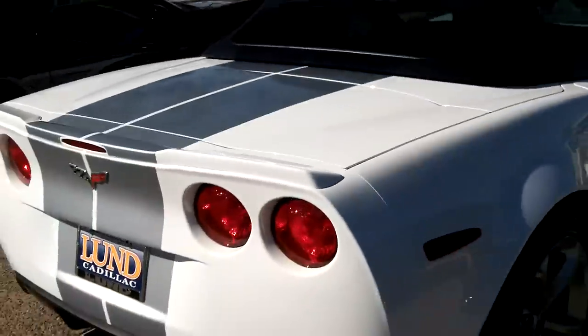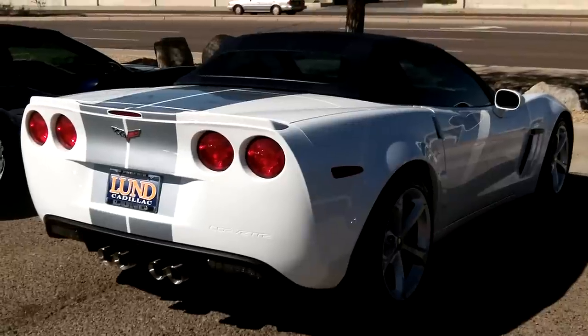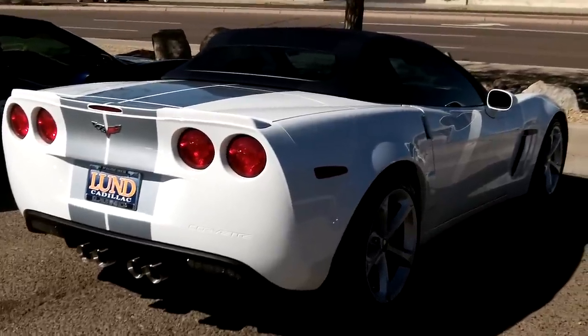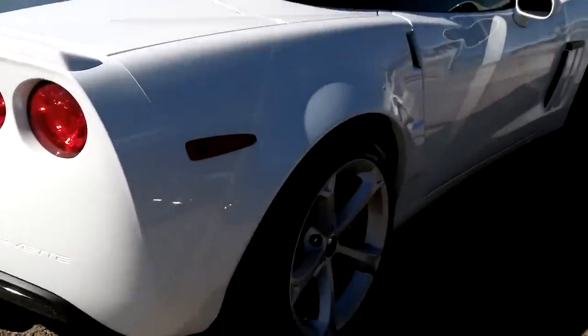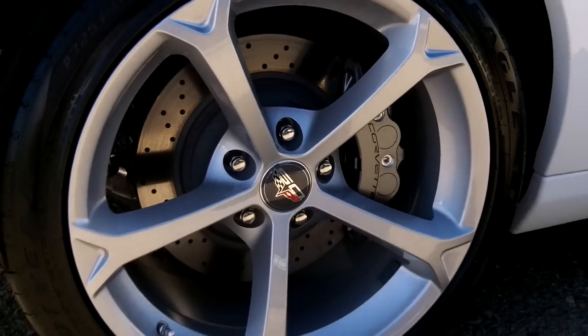This is the 4LT preferred equipment 60th Anniversary Edition. You can see the center caps — see the '60' on them.